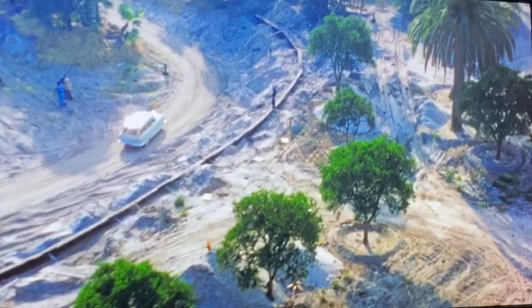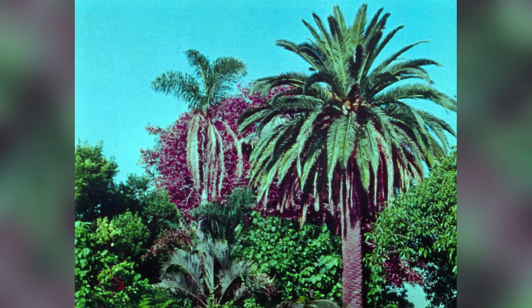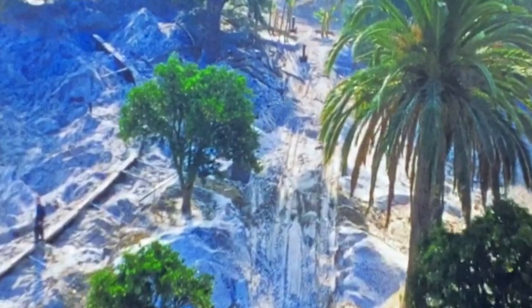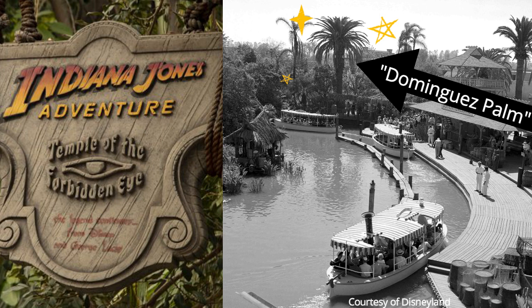Walt purchased the land from the Dominguez family in 1954 for $879,000. The owner requested that a sentimental Canary Island Date Palm planted in 1895 be preserved. Walt Disney fulfilled that promise, and the ancient tree known as the Dominguez Palm — which stands over 100 feet tall — stands near the Indiana Jones Fast Pass kiosk today.